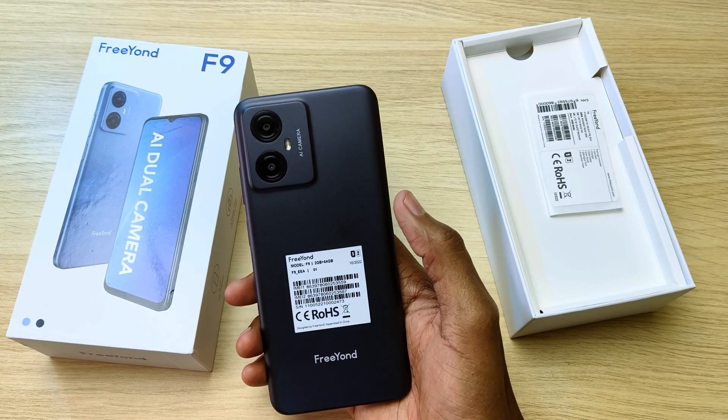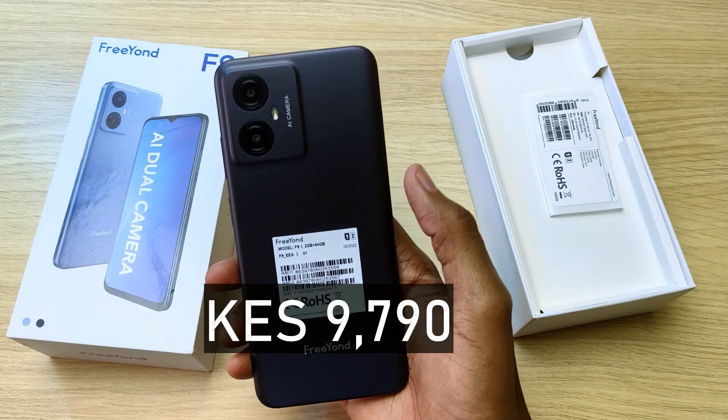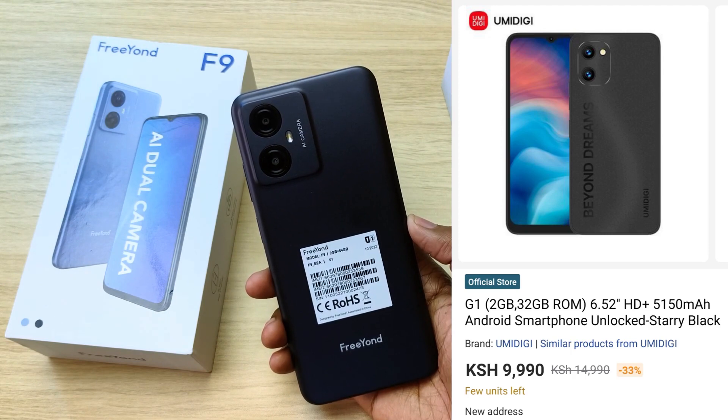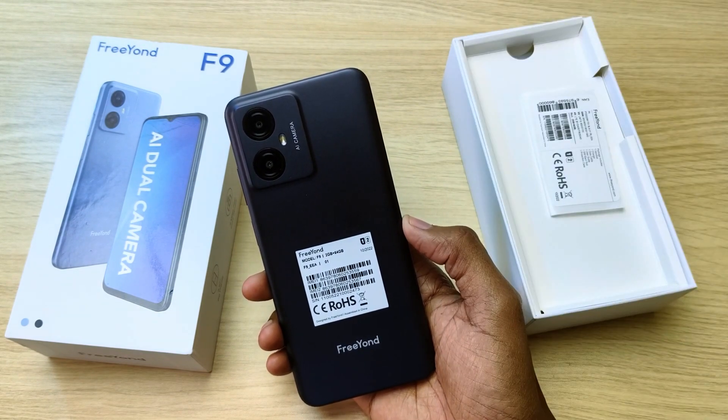There are two Friand F9 prices: 9,590 shillings for the blue phone and 9,790 shillings for this black one. The other phones in this price range are the Omdigi G1 and C1, but they only have 32GB storage. It's 2023 and big storage is very important even for cheap smartphones.